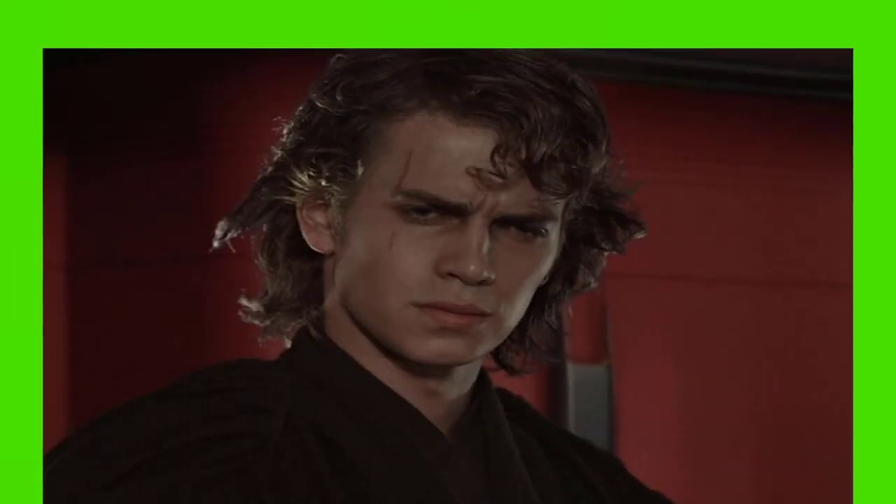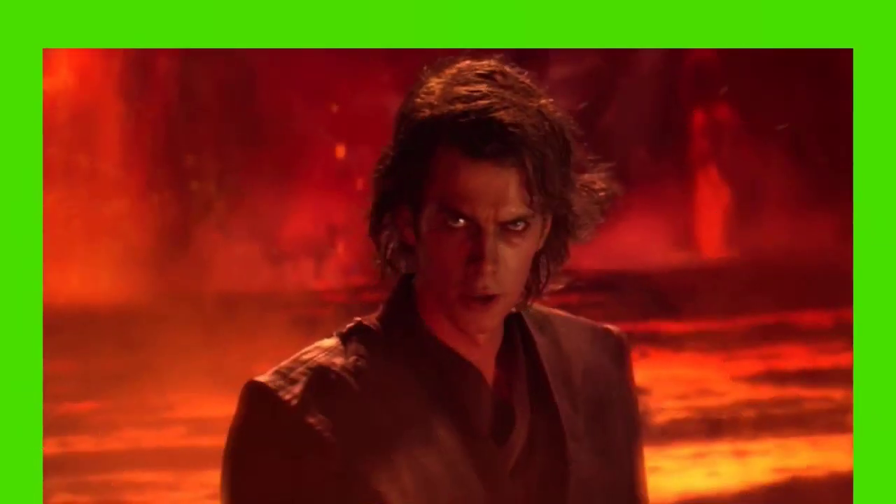Now a fan animation house, Hello There Animation, has recreated the final moments of Revenge of the Sith using the Clone Wars' signature animation style.